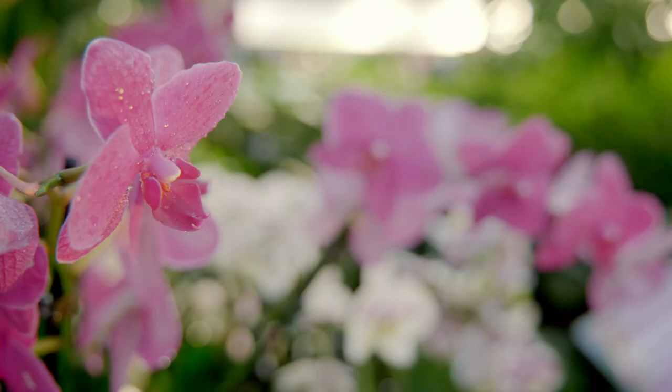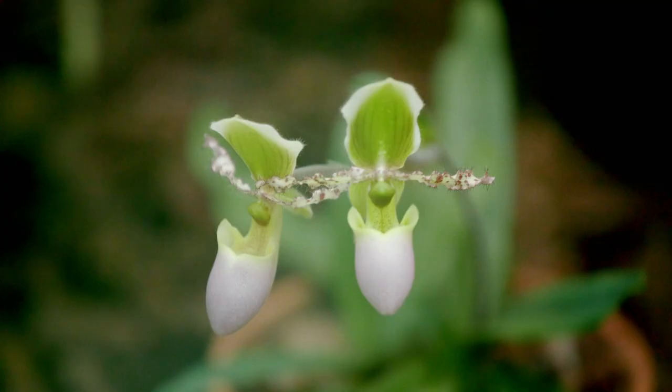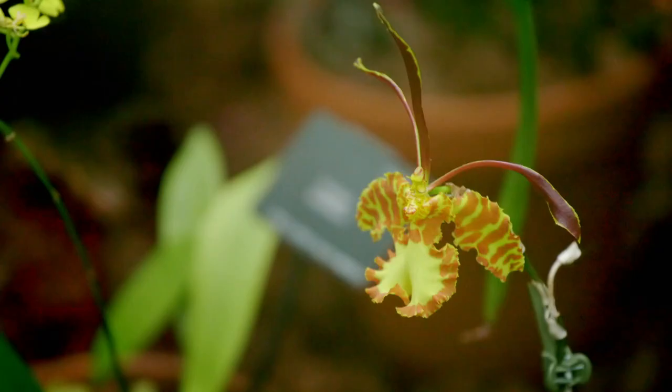Here at Kew, we've been collecting orchids since the 1770s, which is very soon after the gardens was actually created, so we've got a very extensive and old collection.